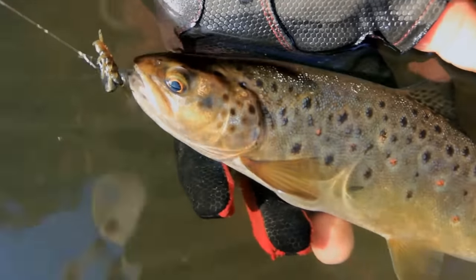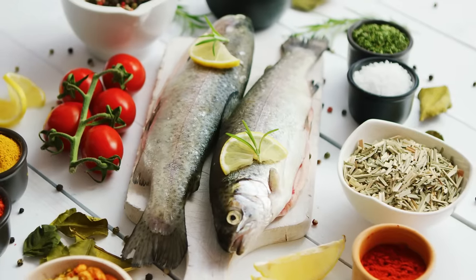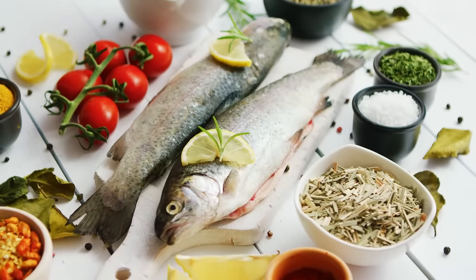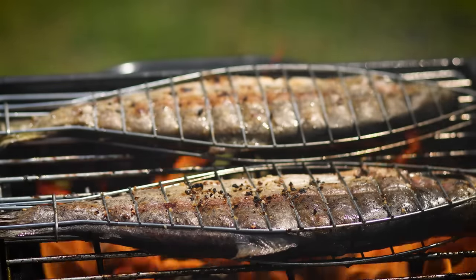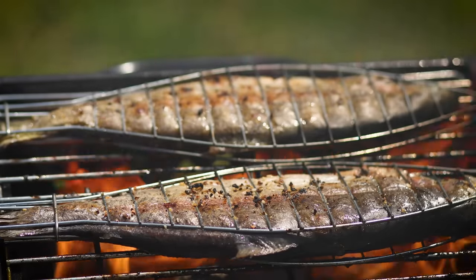Trout, particularly rainbow trout, is another excellent fish choice for those with diabetes. This fish is high in omega-3 fatty acids and provides a good amount of lean protein. When possible, opt for wild-caught trout over farmed, as it tends to have higher nutritional content and fewer contaminants. Now that we've covered some of the best fish for diabetes, let's dive into the ones that aren't as beneficial.